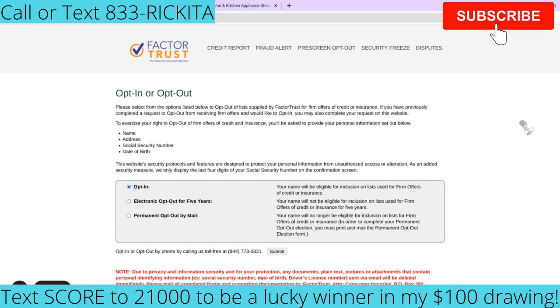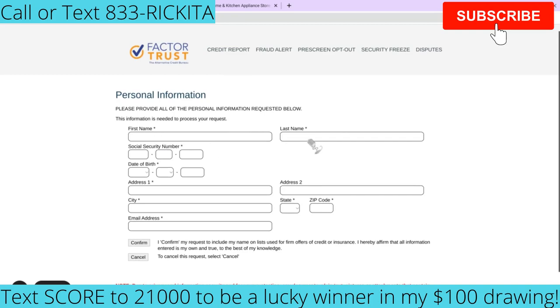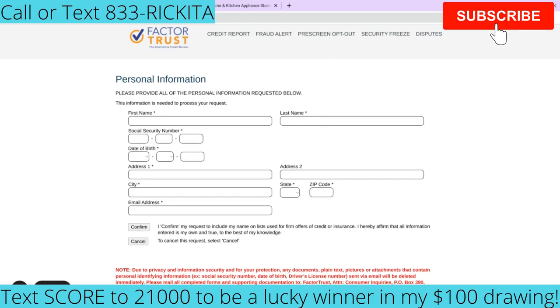Opting in means telling Factor Trust: hey, I'm trying to get some credit card offers — send my information to the credit card companies. Factor Trust is a small credit bureau, just think of them like TransUnion, Equifax, and Experian. They most likely already have your information. On their website, make sure it says opt in and click submit. Put in your first and last name, social security number, date of birth, address with city, state, zip code, and email address, then click confirm. Try the trick right away after submitting.